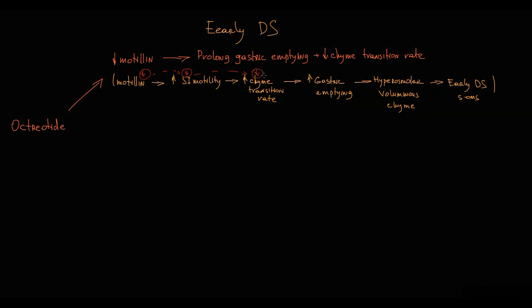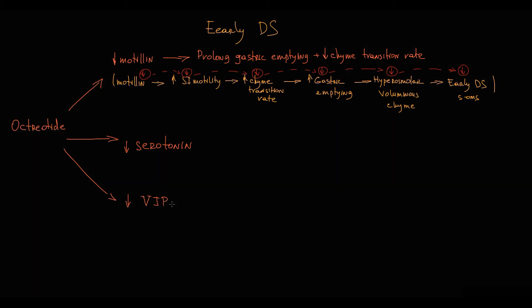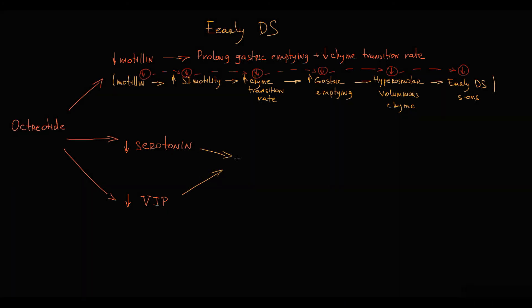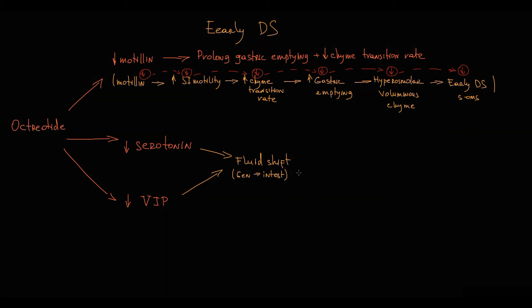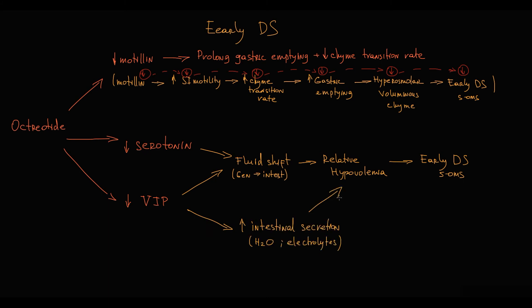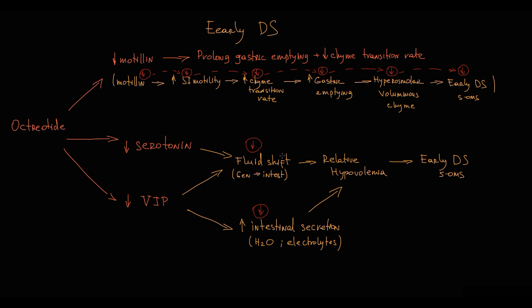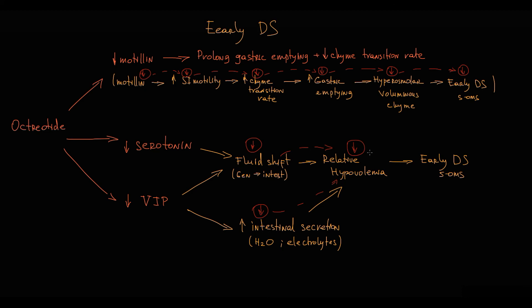By decreasing the chyme transition rate, octreotide decreases the gastric emptying rate, thereby preventing formation of voluminous chyme. This results in a decrease in severity of early dumping syndrome symptoms. Also, octreotide inhibits secretion of vasoactive intestinal peptide and serotonin, which are the key hormones in early dumping syndrome pathogenesis. These are mediators of splanchnic vasodilation that cause fluid shift from general circulation to intestinal circulation, resulting in relative hypovolemia. Vasoactive intestinal peptide also stimulates intestinal secretion of fluid and electrolytes, aggravating the hypovolemic state. Octreotide inhibits both, thereby decreasing fluid shift and intestinal secretion, reducing the magnitude of hypovolemia and preventing dumping syndrome symptoms.